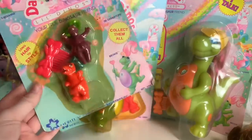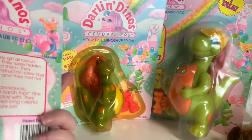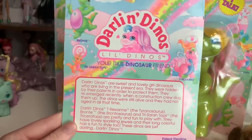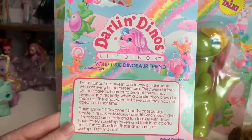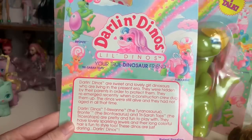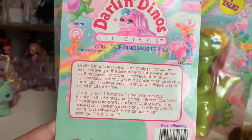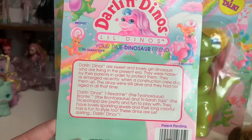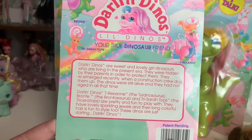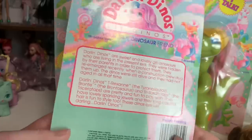They're still on cards, so they're not really something I can show very well. I think the bottom of the card says '92 right there. They're made by a company called Merediths. Let me read you the premise: 'Darling Dinos are sweet and lovely girl dinosaurs who are living in the present era. They were hidden by their parents in order to protect them. They re-emerged recently when a construction crew dug them up. The dinos were still alive and had not aged in all that time. They have lovely sparkling jewels and their long colorful hair is fun to style too. These dinos are just darling.'